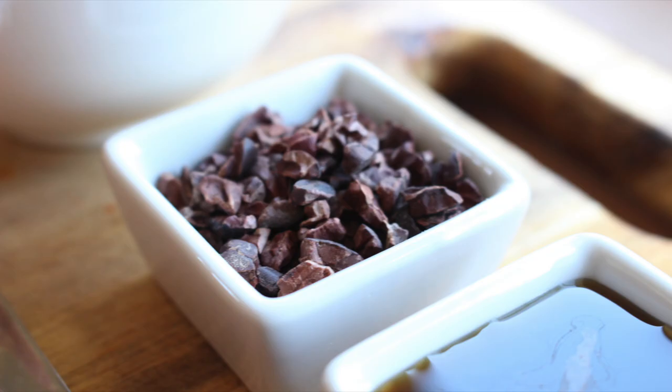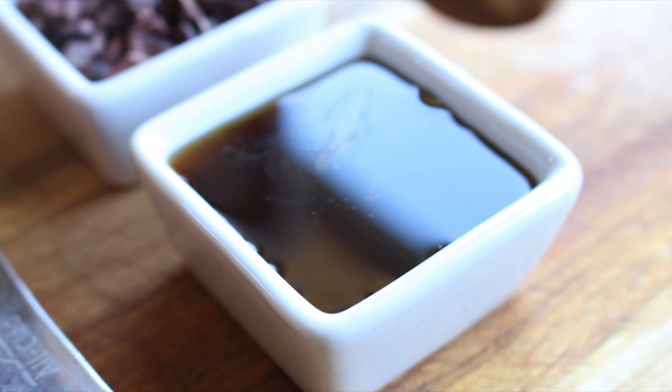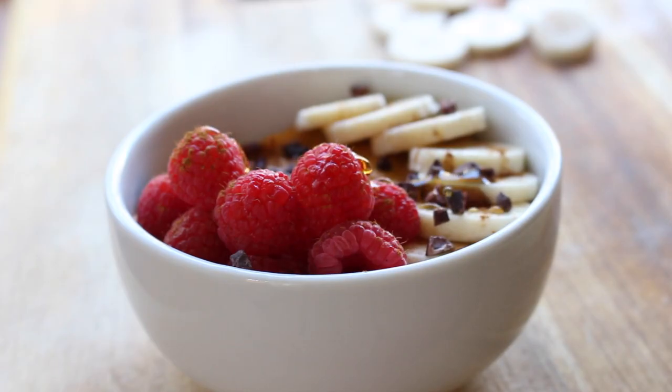Specialty ingredients like cacao nibs or any of the superfoods that I like to put on my smoothie bowls or oatmeal always tend to be more affordable on Thrive Market, so that's where I got these nibs. I finished it with a drizzle of maple syrup. This is just a nice cozy breakfast alternative to oatmeal.